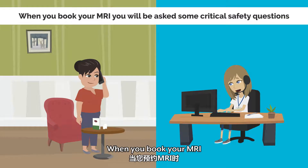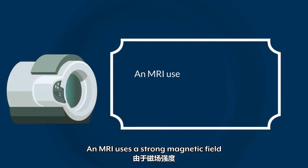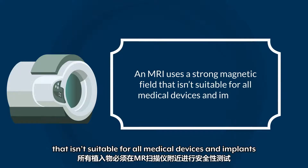When you book your MRI, you will be asked some critical safety questions. An MRI uses a strong magnetic field that isn't suitable for all medical devices and implants.